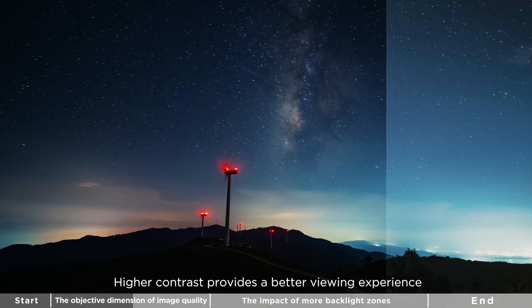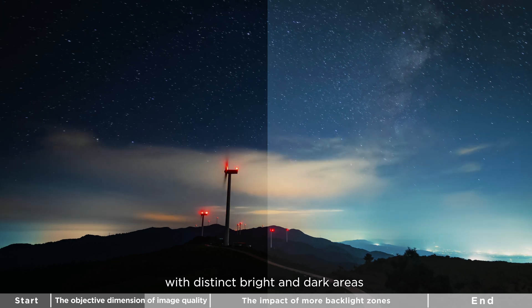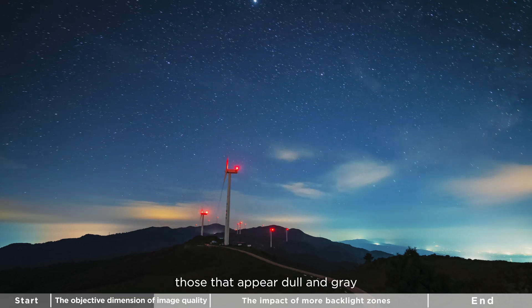Secondly, there is contrast. Higher contrast provides a better viewing experience. Images with distinct bright and dark areas are more immersive and realistic compared to those that appear dull and flat.